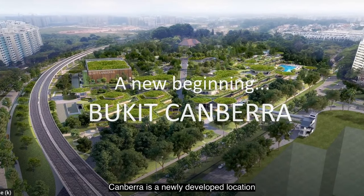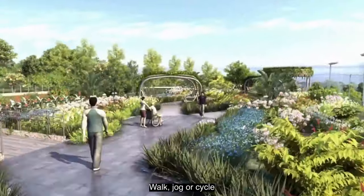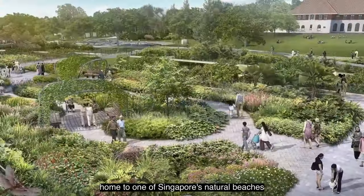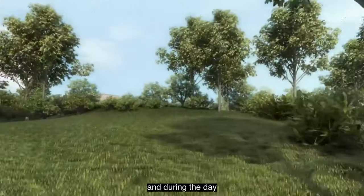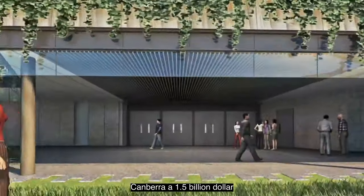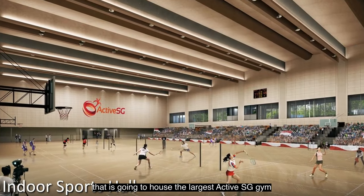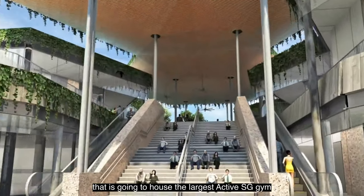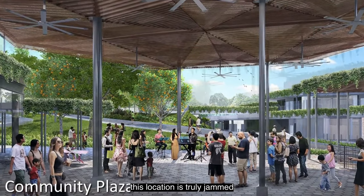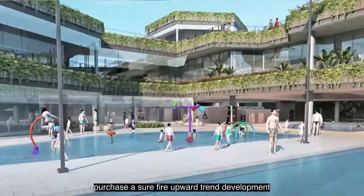Canberra is a newly developed location between Sembawang and Yishun with a lot more to look forward to. You can walk, jog, or cycle along a picturesque canal from Canberra station to the seaside at Sembawang Park, home to one of Singapore's natural beaches, where white-throated kingfishers can be spotted along the 4-kilometer park connector. Nearby, Bukit Canberra is a S$1.5 billion, 12-hectare integrated sports and community hub set to house the largest ActiveSG gym, five swimming pools, a library, an 800-seater hawker centre, a polyclinic, and more — making this location truly packed with future potential.